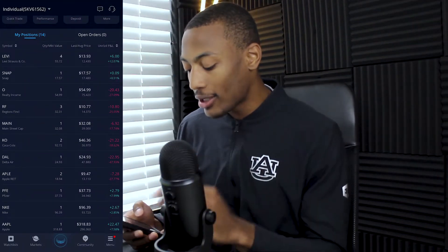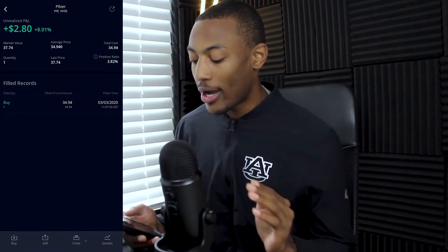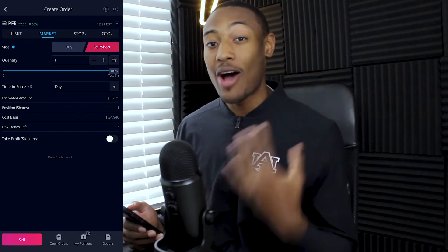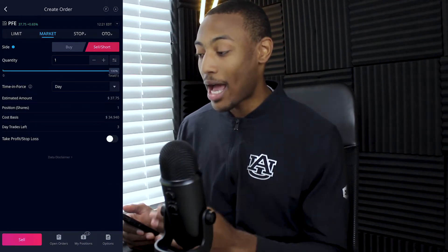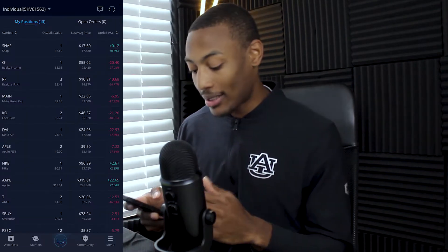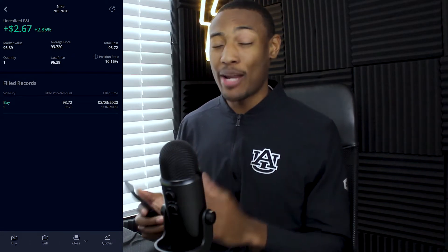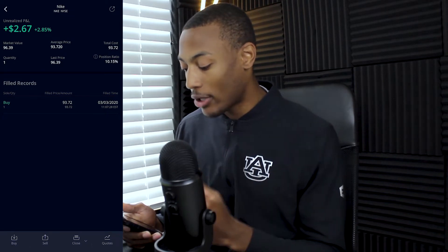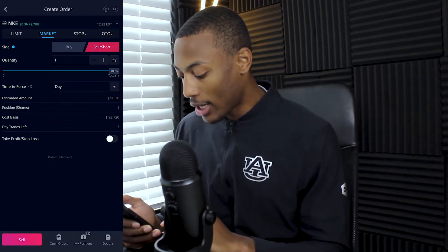Going back to the Weibo portfolio, the first stock I want to sell is Pfizer. I only own one share and I'm up about 8% on it, but it really doesn't fit the portfolio style I'm going for. So I'm going to sell my one share of Pfizer at market price. Order sold. The next stock I want to sell is Nike. I'm up about 2.85%, or just about $3. I'm going to quickly sell Nike at market price as well — one share. Order filled.